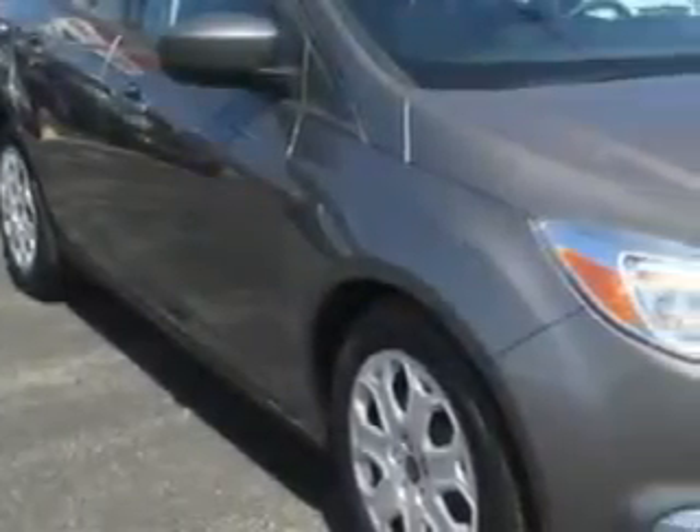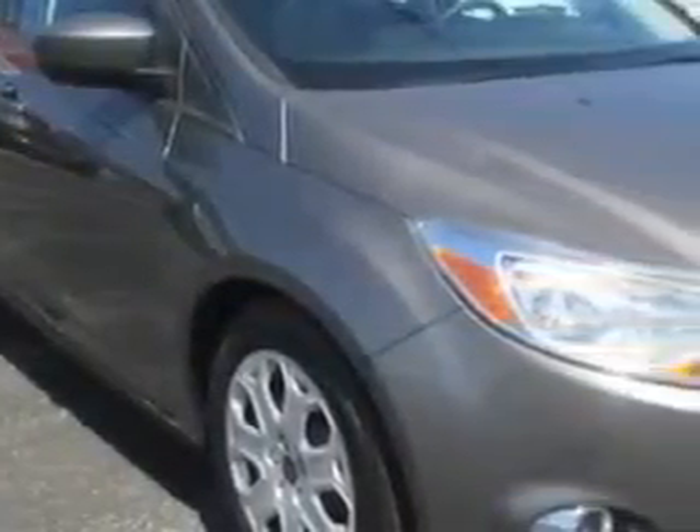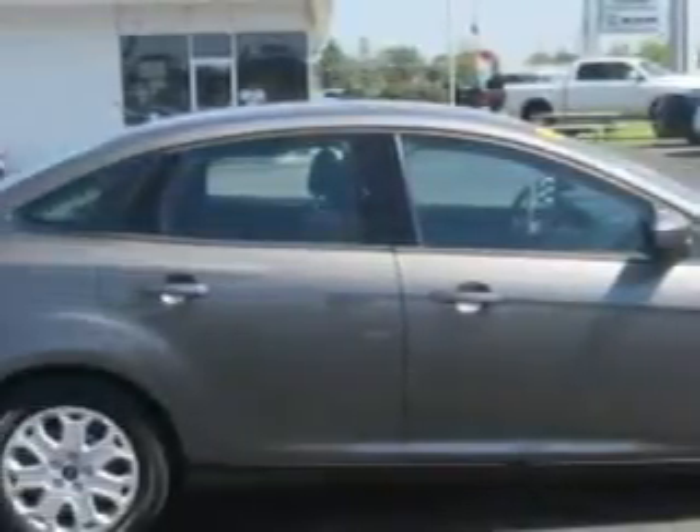You will love this sterling-gray metallic 2012 Ford Focus, equipped with a four-cylinder engine and an automatic transmission. Enjoy an exceptional 38 miles to the gallon on this great car.